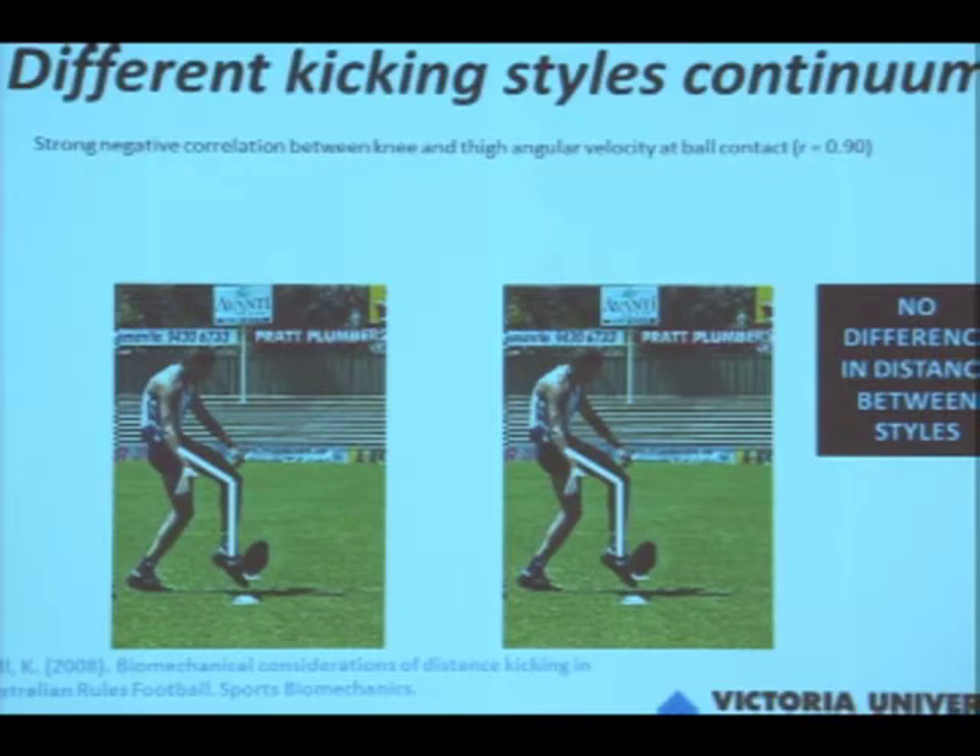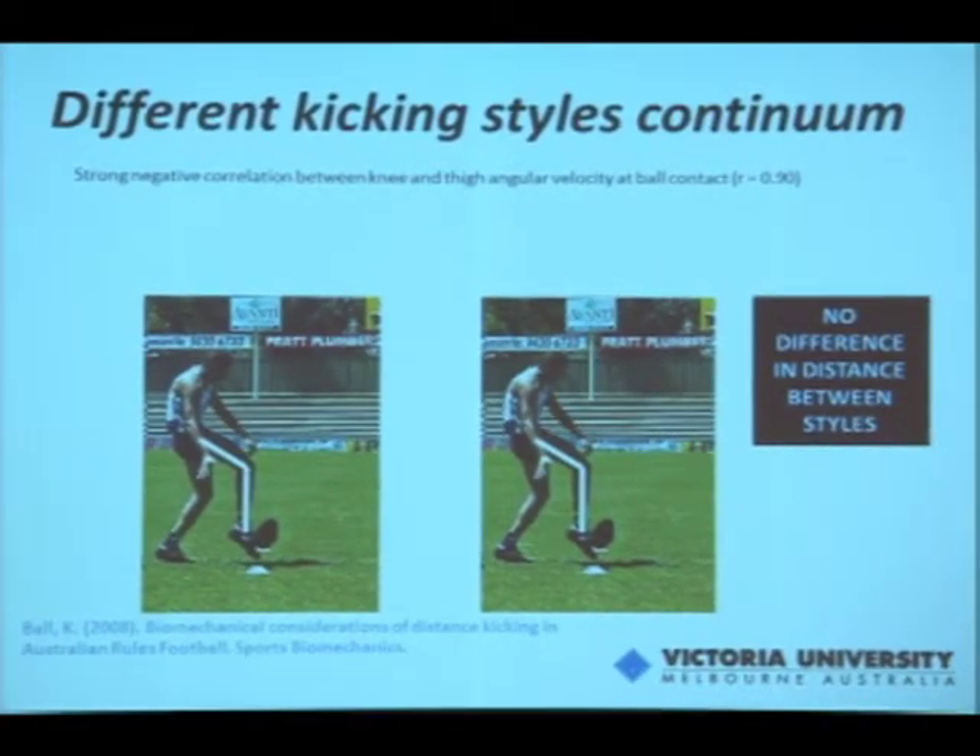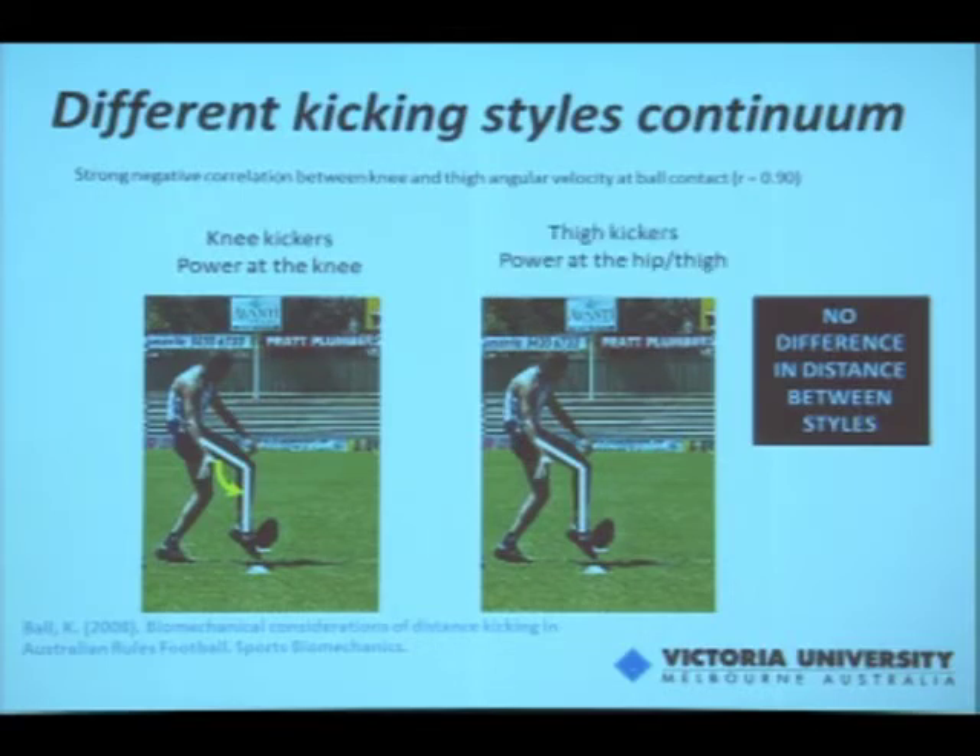One very interesting finding was a strong negative correlation (r = 0.9) between knee angular velocity and thigh angular velocity at ball contact — very strong, with very few outliers. At one end of the continuum were what I call 'knee kickers,' who generated all their foot speed from knee extension — at ball contact the thigh had practically stopped and it was purely the knee extending. At the other end were 'thigh kickers,' with relatively more thigh angular velocity and relatively less knee angular velocity. Very importantly, there was no difference in distance between the styles — both were used effectively.